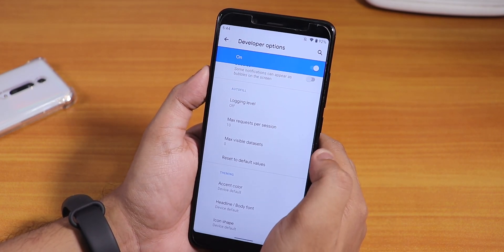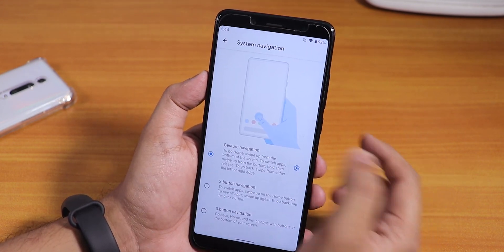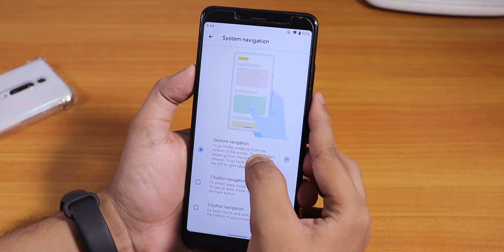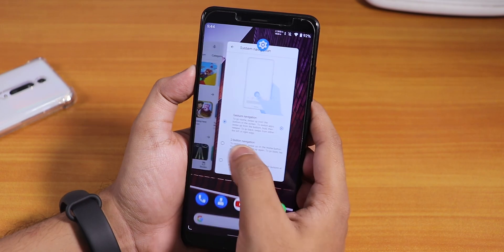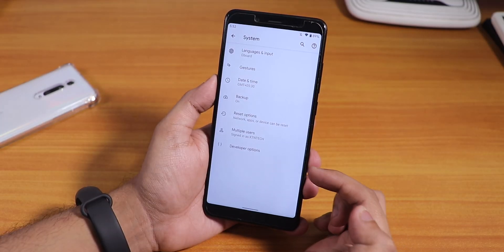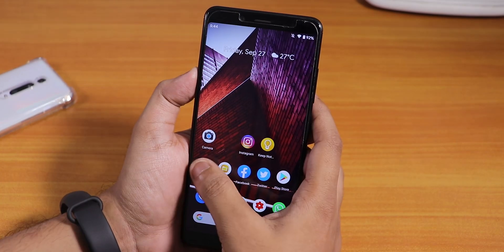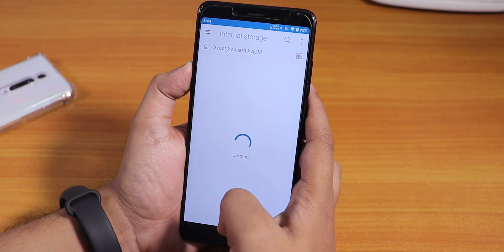For accent colors, enable Developer Options and scroll down — you can choose accent colors like green and others. This was available in the first build too. Under Gestures, you get navigation gesture options including Android 10 gesture navigation where you swipe up to go home, plus two-button and three-button navigation. In the system update section there is no OTA updater currently.